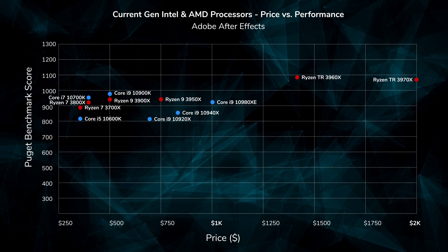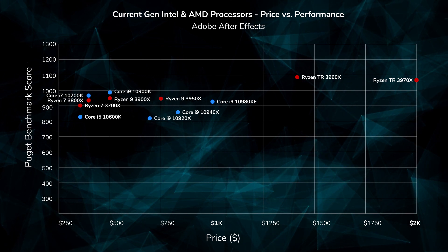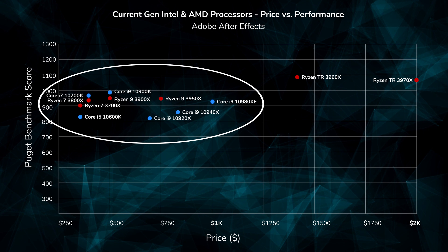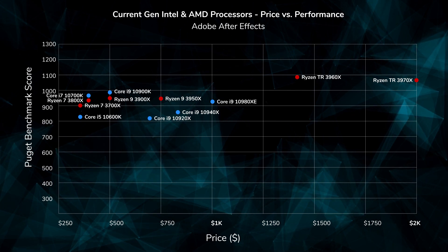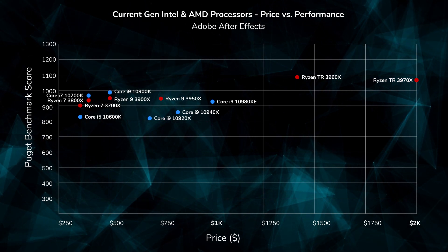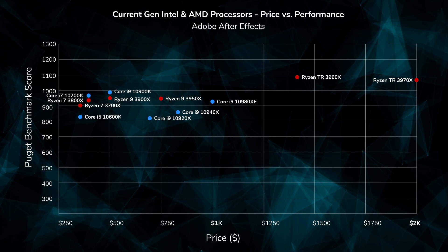Now let's turn to After Effects, where things are going to get really interesting. When we plot all of these processors out on the After Effects chart, suddenly things have flattened out. This is because After Effects takes very little advantage of processors that have more cores, so the previously huge lead that the Threadripper processors had is now gone. What After Effects loves is a smaller number of cores which run really fast. The best value processor for After Effects is, in our opinion, the i9-10900K, followed quickly by basically everything else — the 10700K, the 3900X, and the 3950X are all going to hover around the same level of performance. Puget does point out that Intel processors have a slight lead in RAM preview speed — how long it takes to render a preview when you're working in After Effects — which is why Puget usually recommends the 10900K for systems focusing primarily on After Effects.